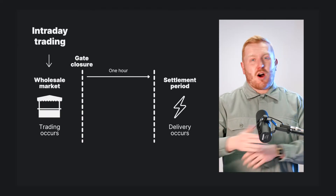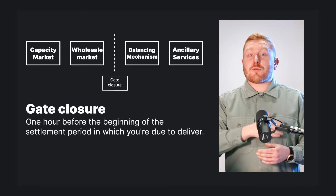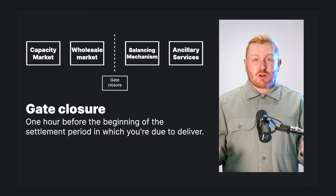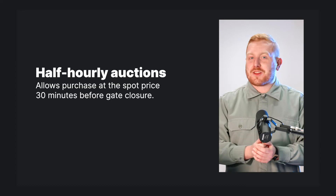Intraday trading on what's sometimes called the intraday continuous market runs up until gate closure. That term means one hour before the beginning of the settlement period in which you're due to deliver. If you need to make any further adjustments to ensure that you can meet your customers' demands, now's the time to do it. By using exchanges like Nordpool or Epex Spot, you can agree to purchase electricity at the spot price right up until gate closure. These two exchanges operate half-hourly auctions in order to facilitate this.